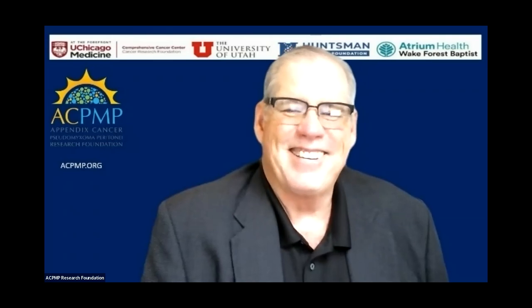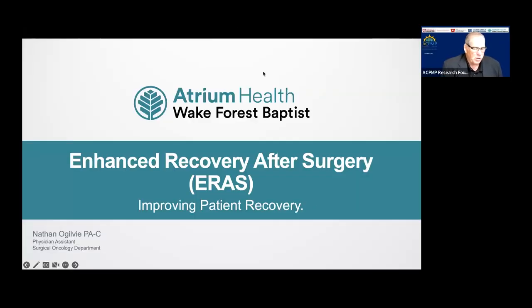Nice job by Monica. Unfortunately it looks like we had some skips in the audio there. Next speaker we have queuing up is Nathan Ogilvie. He's a physician assistant with the surgical oncology department at Atrium Health Wake Forest Baptist since 2010.